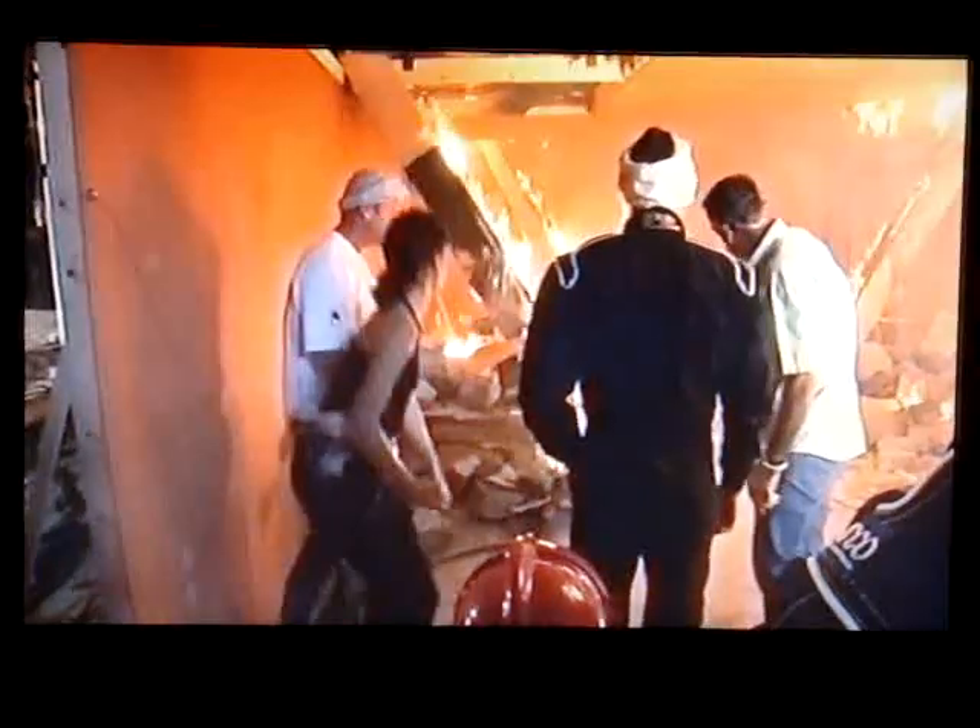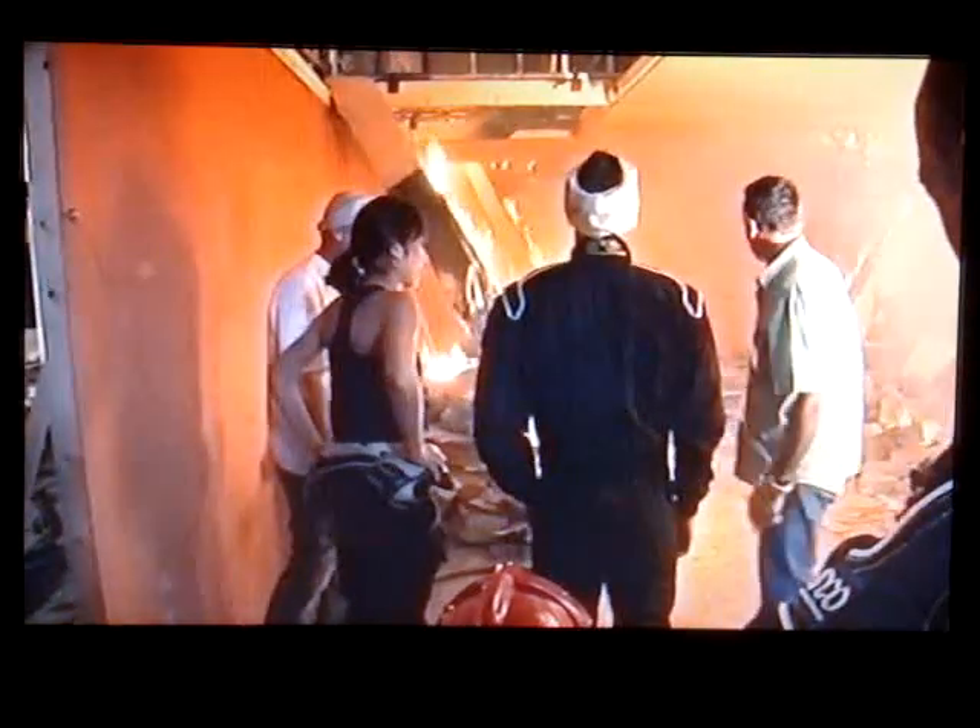We've got a replica set where we're going to go through every piece of that action — every ceiling drop, every explosion that's in there — and then Daniel and Olga will come over and get confident with the flames.